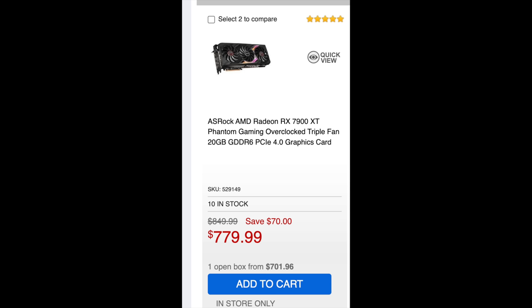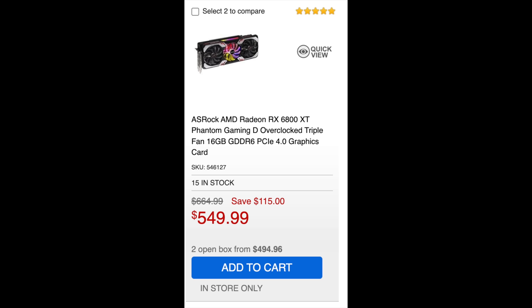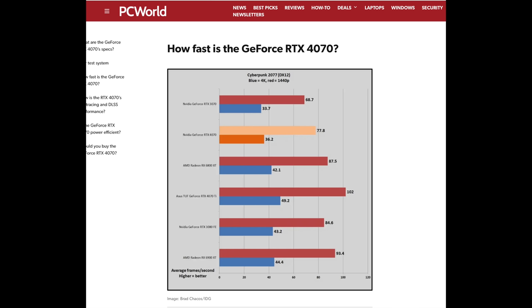Most of the 4080s, even open box, are still around $1,000 or more, which is really going to push people's budgets. But they even have a 6800 XT open box at $494 — that must be one of the best performance deals you can get right now. Under $500 for a 6800 XT will definitely beat the 4070 across many titles. This was a GPU that competed well with the RTX 3080, and it still has 16 gigabytes of VRAM for under $500. The 4060 Ti is going to come out with 8 gigabytes of VRAM, possibly priced anywhere from $399 to $499, and it's probably not going to perform anywhere near a 6800 XT — not even the 4070 does in general.